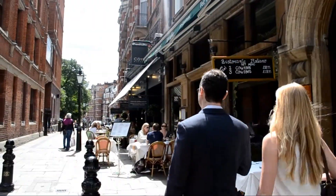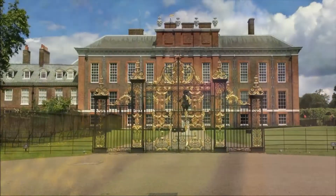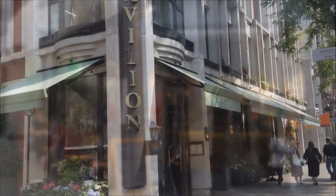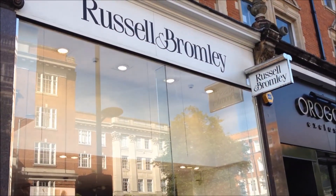Kensington Court is a peaceful enclave, moments from Kensington Gardens and Hyde Park. A vast array of local cafes and restaurants, Whole Foods Market and the amenities and transport links of Kensington High Street are within a few minutes walk.